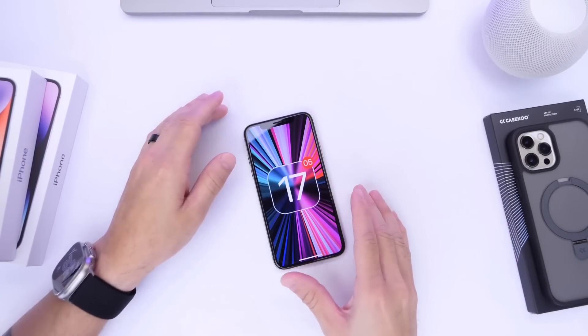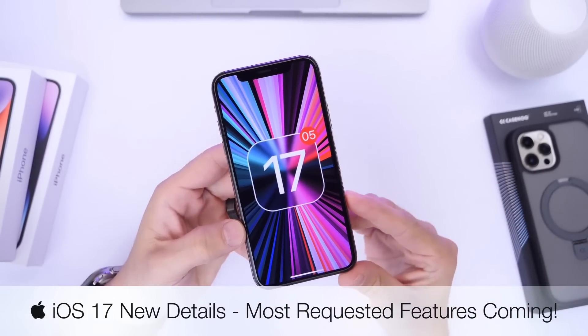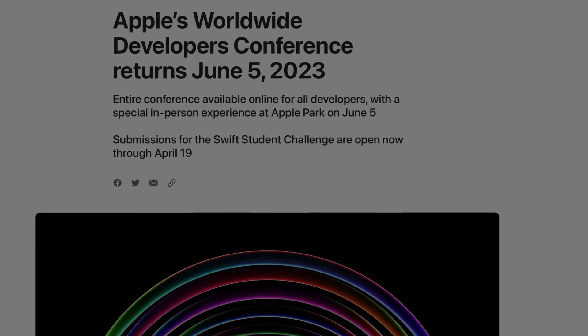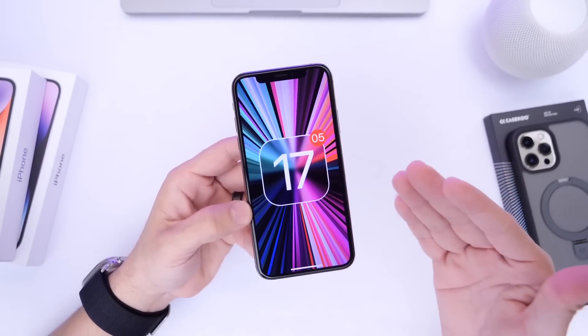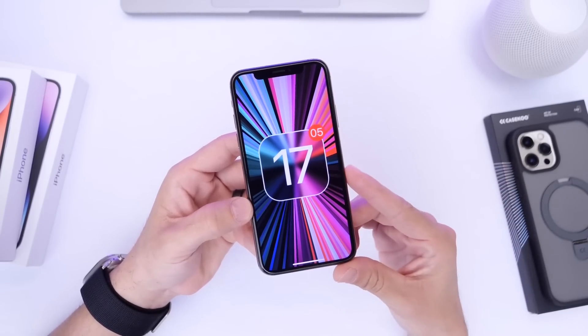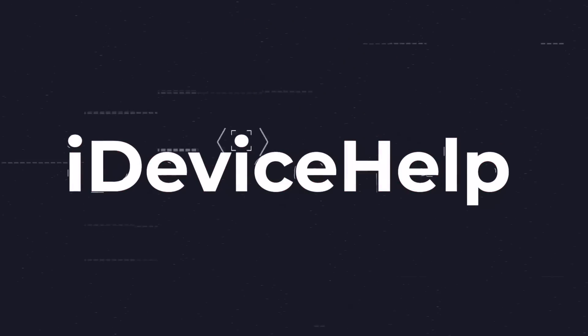Hey guys, welcome back to the channel. I finally have some news to share with you regarding Apple's next major update, iOS 17. iOS 17 Developer Beta 1 will be available on June 5th, when WWDC 2023 kicks off. If history is any indication, after the keynote Apple will launch the first beta for all their software, including iOS 17. As always, subscribe and turn on notifications so you don't miss another episode.